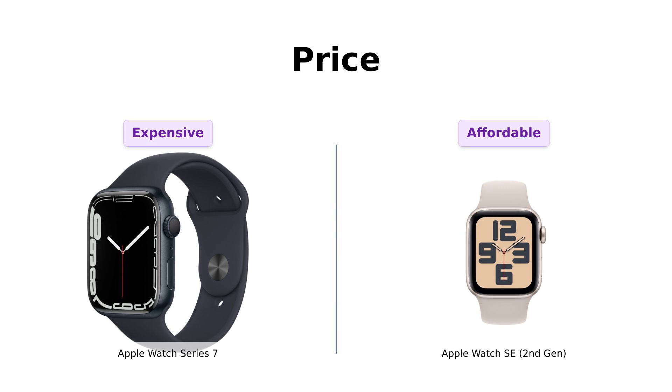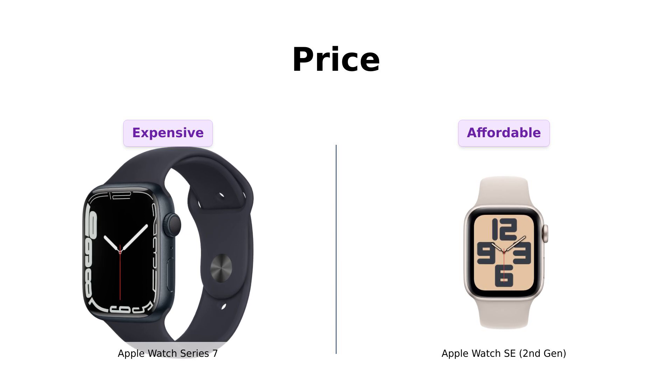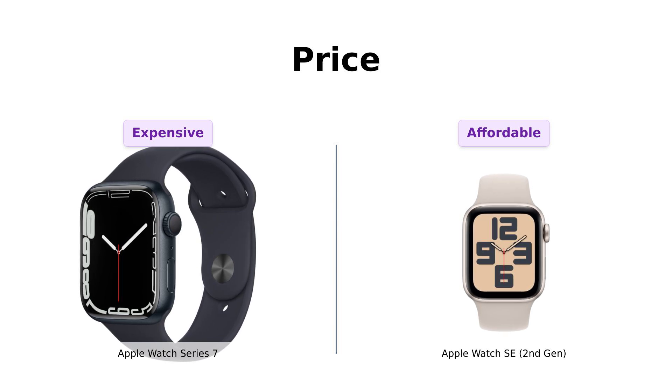On the other hand, the Apple Watch SE 2nd Gen is much more budget-friendly at $249. Reviewers are thrilled with the value they get for this price, often stating that it feels like a steal for the features it offers.